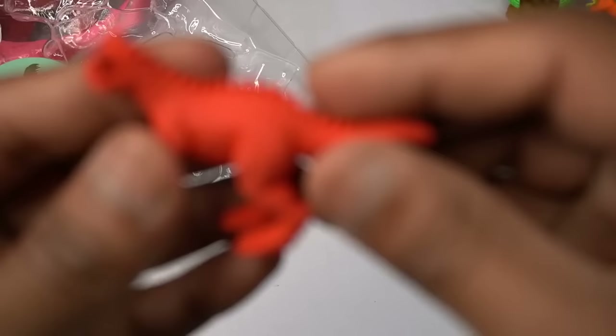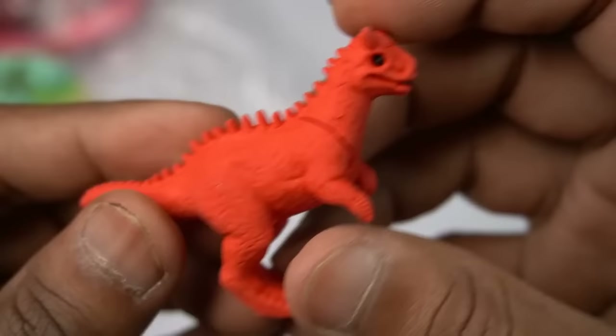Next figure guys — high quality, red, dangerous dinosaur. Black eyes, mouth design is really hot, beautiful look guys, dinosaur.